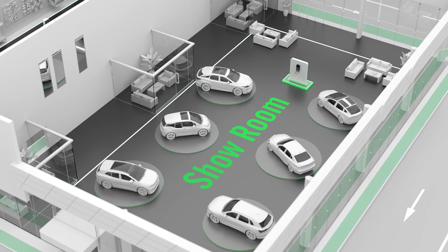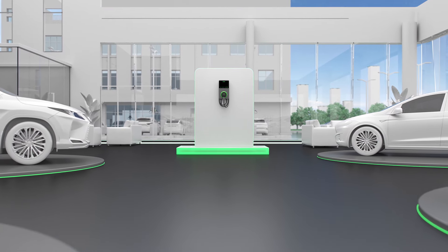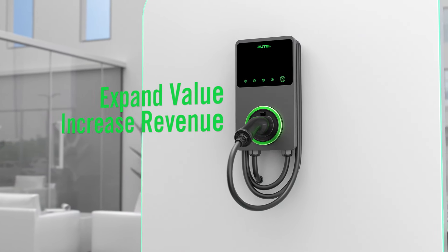Generate revenue and create an additional experience that reaches all the way to a customer's home. This is a clear opportunity to bundle the vehicle sale with an Autel Home Charger.